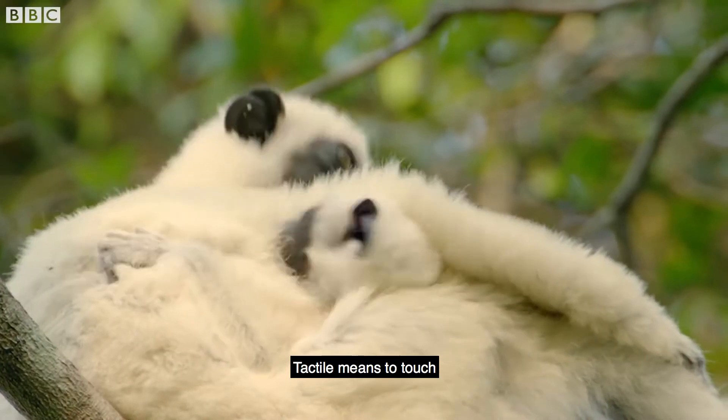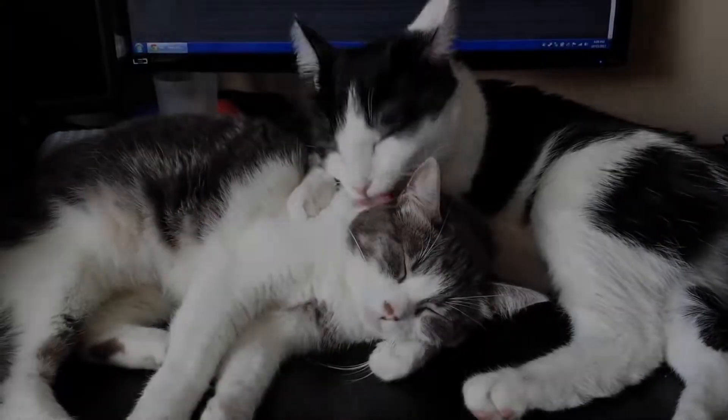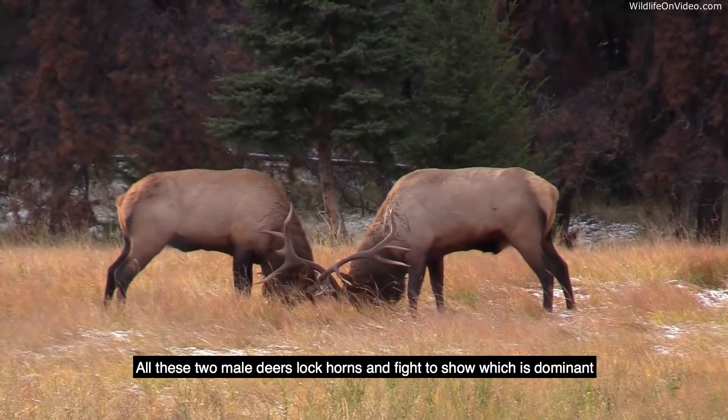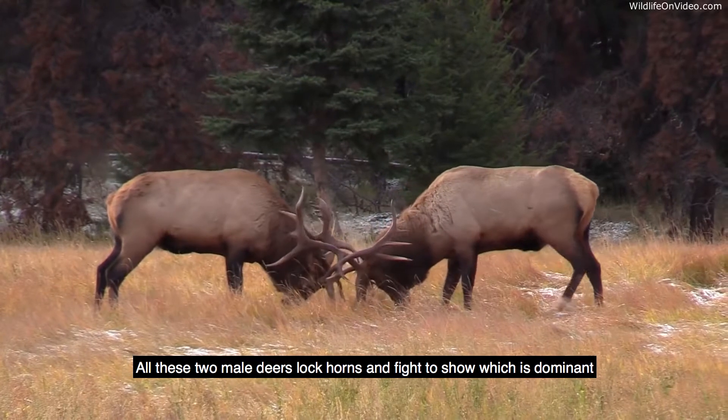Tactile means to touch. Communicating using touch is used in many different ways. This mother cat nuzzles her kitten to comfort them, while these two male deer lock horns and fight to show which is dominant.